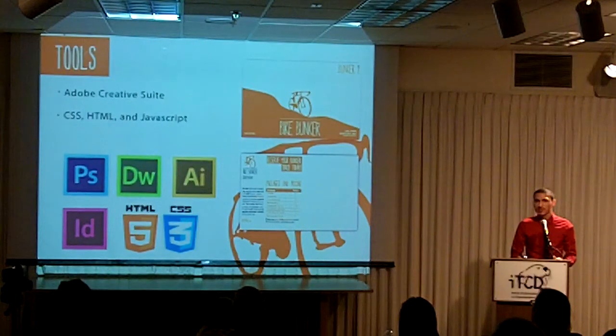The tools I used were the Adobe Creative Suite, namely Illustrator, Photoshop, Dreamweaver, and InDesign. I also used CSS, HTML, and JavaScript for the website.